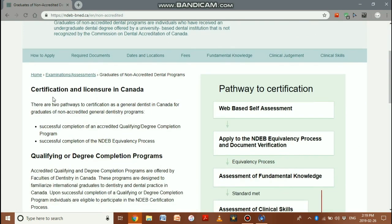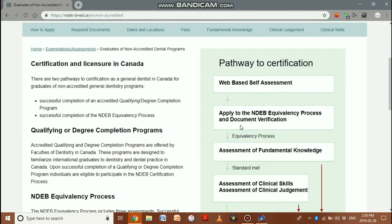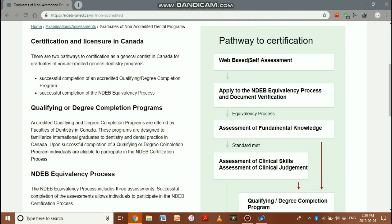First, what is certification and licensure in Canada? It allows you to proceed in two different ways: an accredited qualifying degree completion program, or the NDEB equivalency process. This is the pathway shown on the right side of the page — pathway to certification.